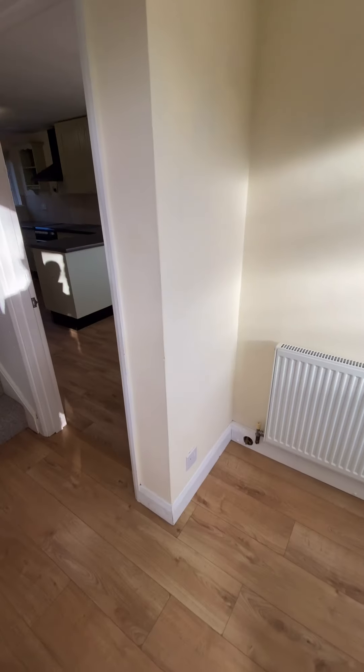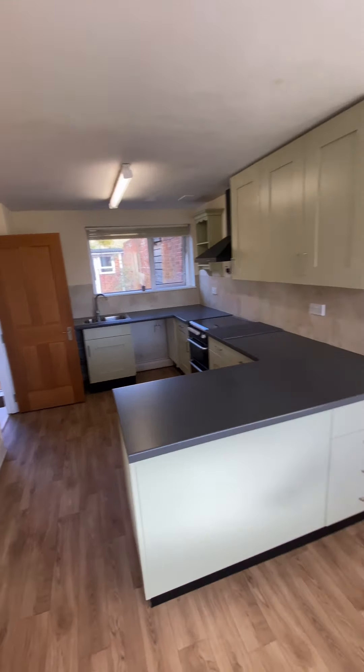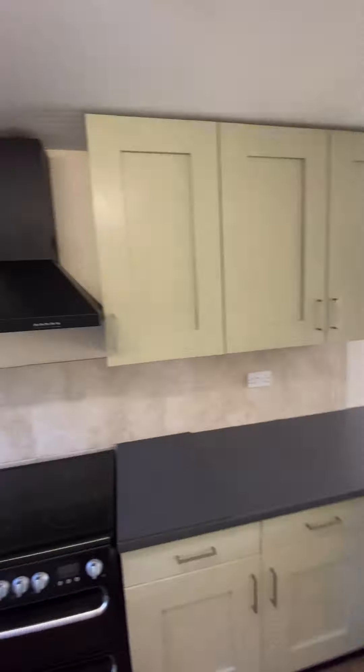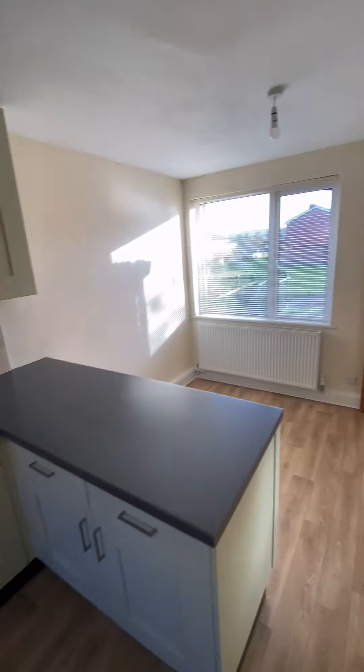Entrance hall as we come in. Kitchen and diner on the right. Plenty of storage in here, with plumbing for the washing machine and also fridge freezer. We also have the electric stove and oven. Really nice space in here.